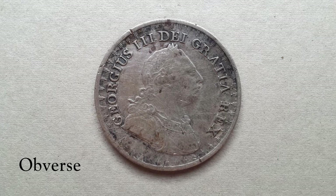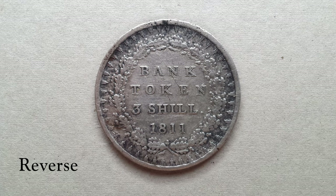The next coin is another bank token from 1811 and has a denomination of three shillings. These silver pieces were actually re-struck coins captured during the war and went into general circulation.